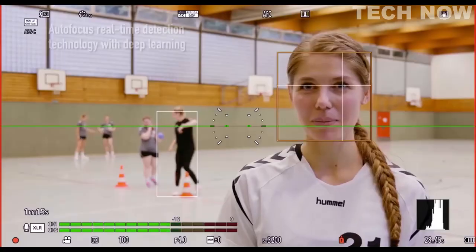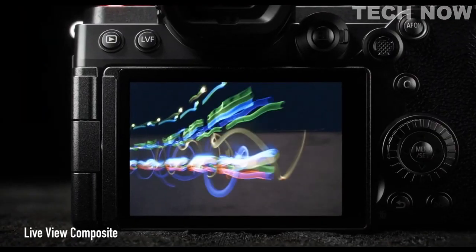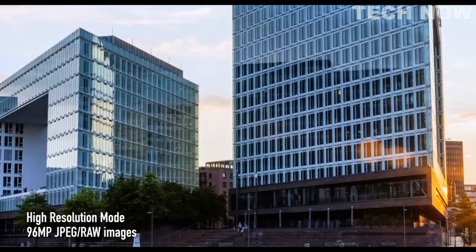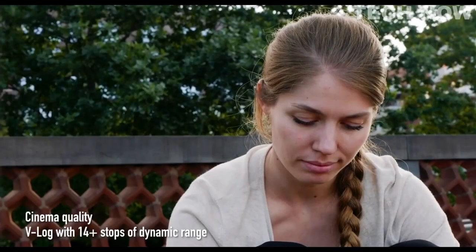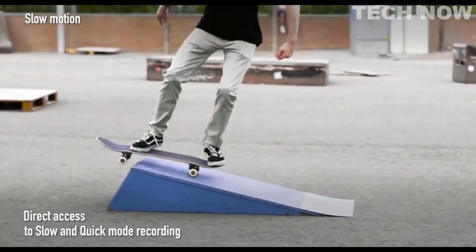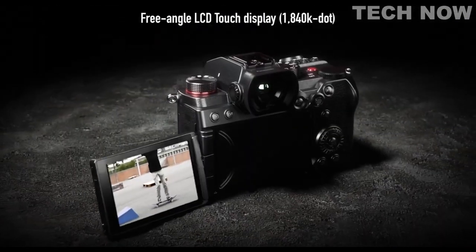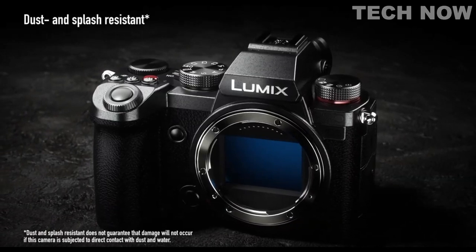Despite its small form factor, the camera has a sturdy build quality and is weather sealed, making it suitable for use in harsh conditions. The Lumix S5 also offers impressive video capabilities, including 4K video recording at up to 60 frames per second and 10-bit internal recording. This makes it a great choice for videographers who need a camera that can capture high-quality footage with excellent color accuracy and dynamic range.